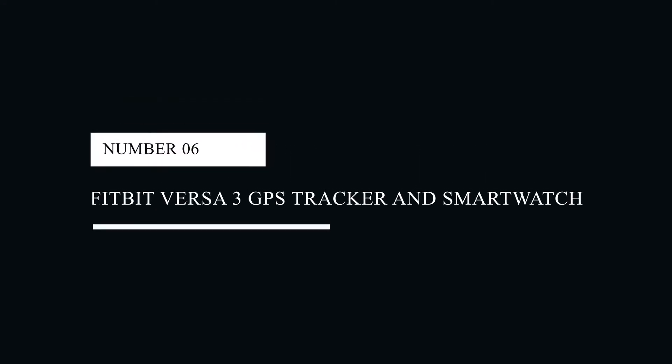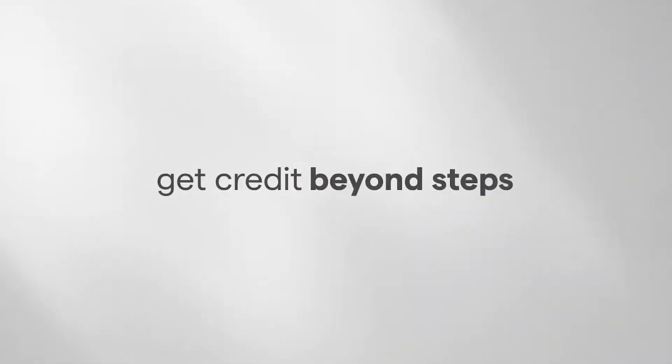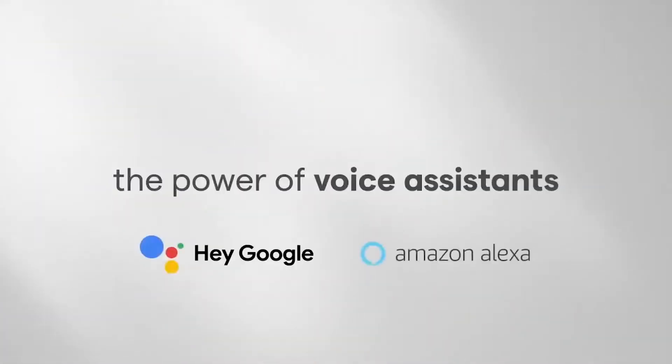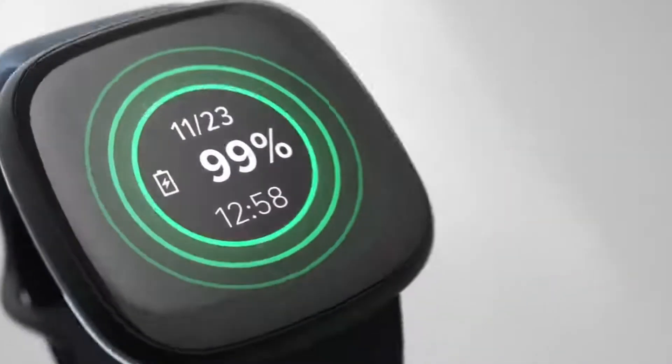#6: Fitbit Versa 3 GPS Tracker and Smartwatch. The Fitbit Versa 3 Smartwatch and GPS Tracker make our list of the 10 most portable smart gadgets because they're so well-rounded. This device lets you control your playlists from Pandora, Spotify and Deezer, and it tracks your heart rate, the intensity of your workout and your pace. To help you multitask, it even connects you with your texts and emails and works with voice assistants.